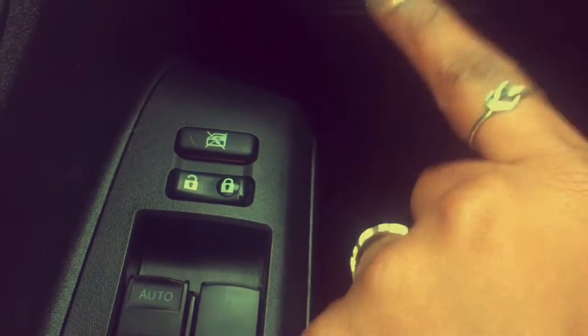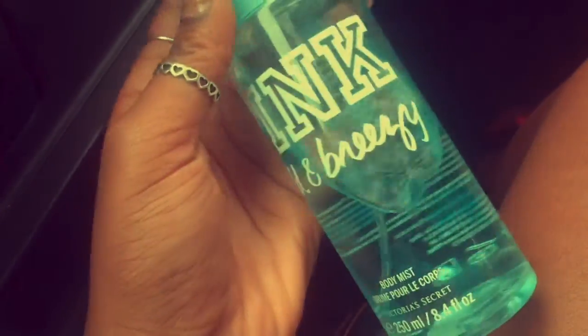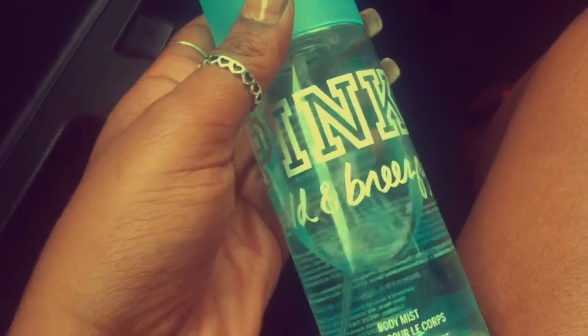Over on the side I have the window lock controls — for those childish people who want to play with your windows — and then my lock button for the passenger and back windows. On the side door I have room for cup holders and a slot where I keep a Pink Wild and Breezy spray. It smells so good — I keep it on the door for days when I forget to spray myself before work.